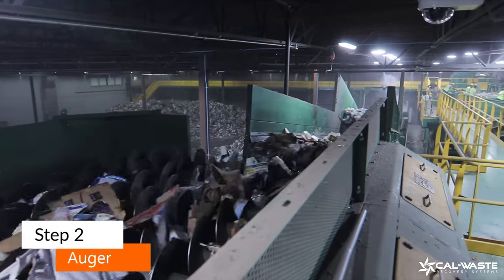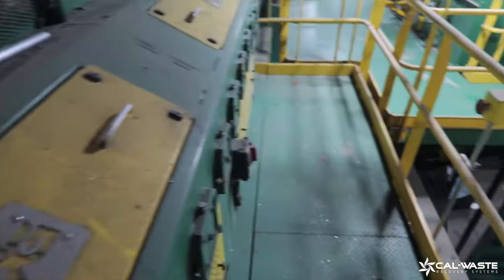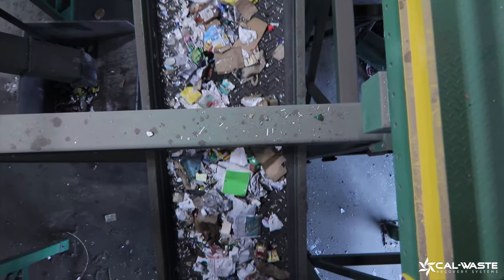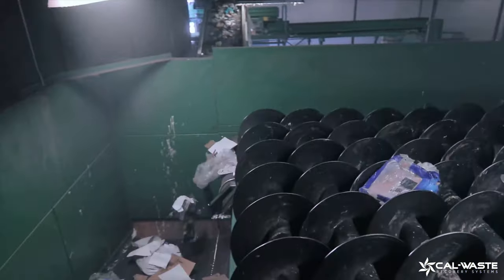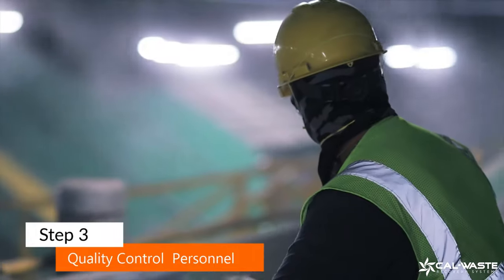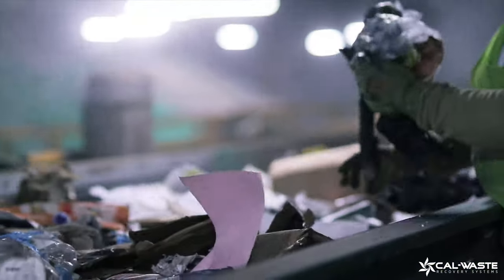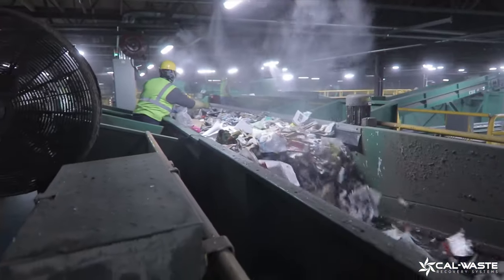The material is then fed to a screen of rotating discs called an auger. The separated materials fall down onto another conveyor belt, and the material flowing over the top heads to the pre-sort line, where quality control personnel pull items out that are not recyclable. One of the biggest misconceptions is plastic bags — plastic bags are reusable, but they are not recyclable.